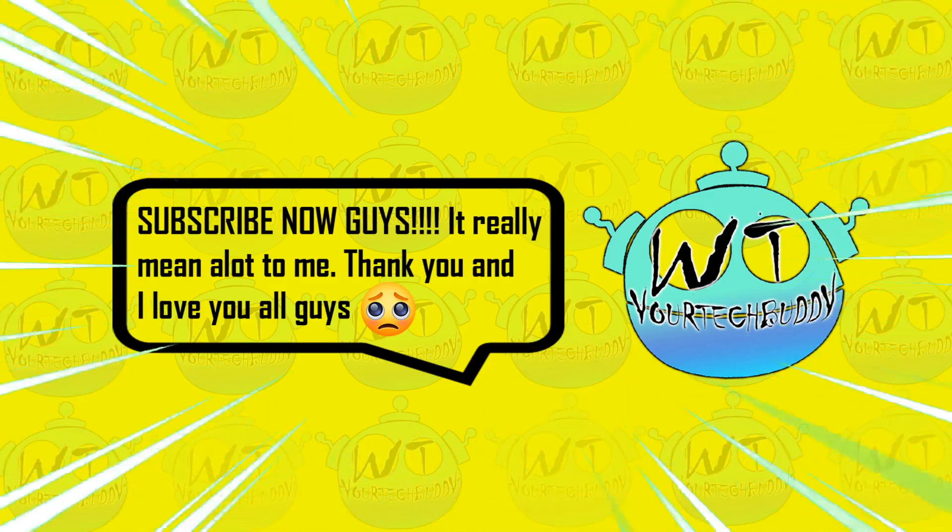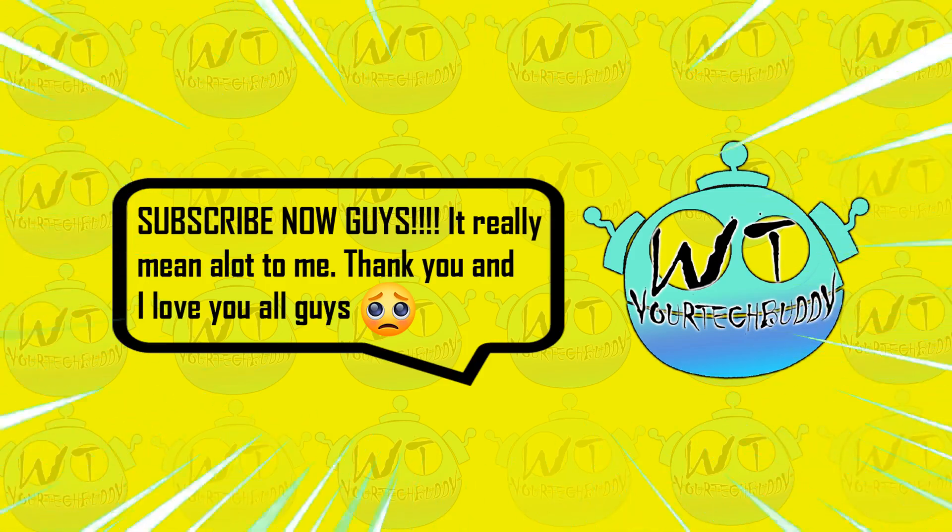Thank you guys for your support and I love you all. See you on our next weekly tips video.